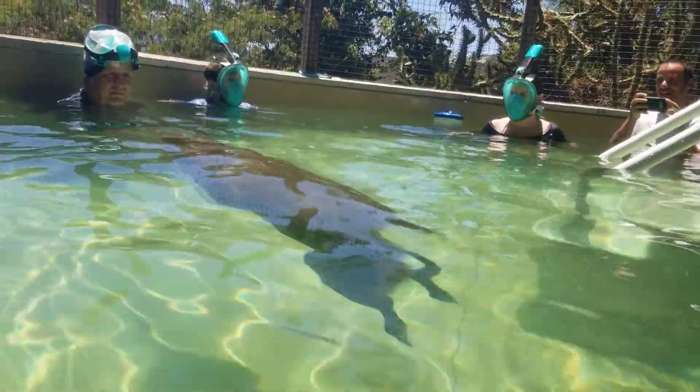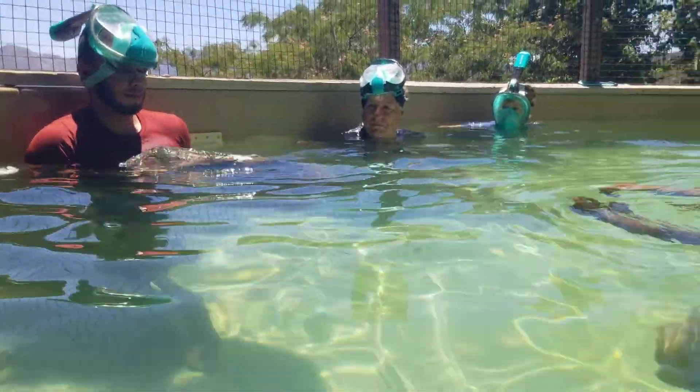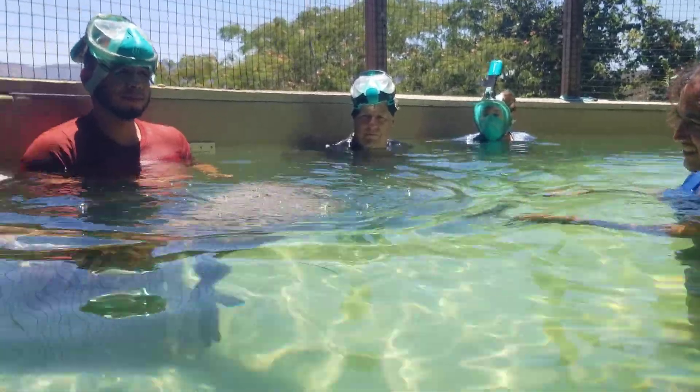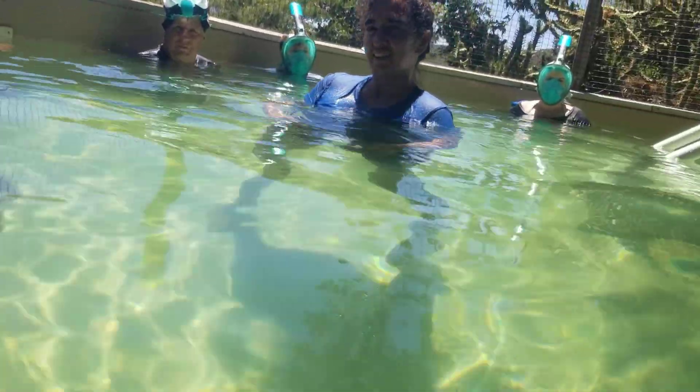He's like, 'They didn't come for the otters, they came for me.' All of our animals think they're the star of the show. I think he's a Lakers fan — he's been chewing up the Warriors shirt.